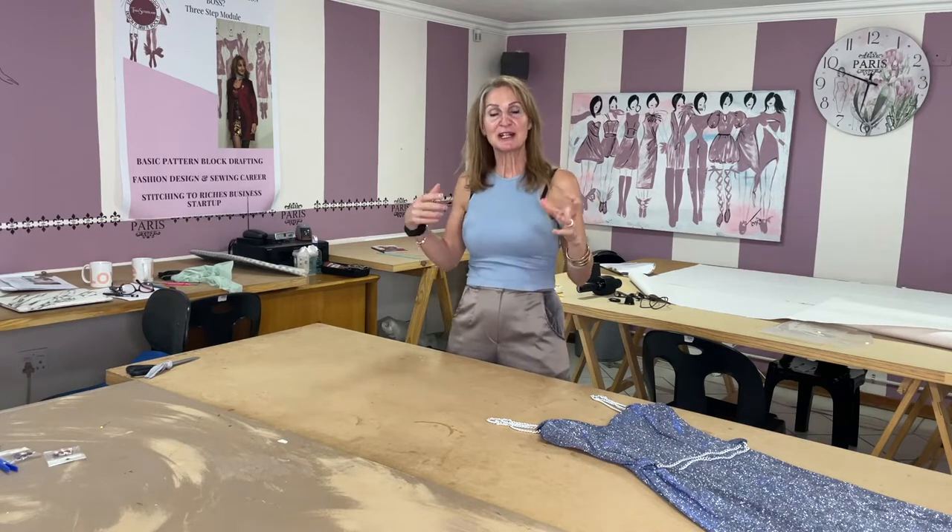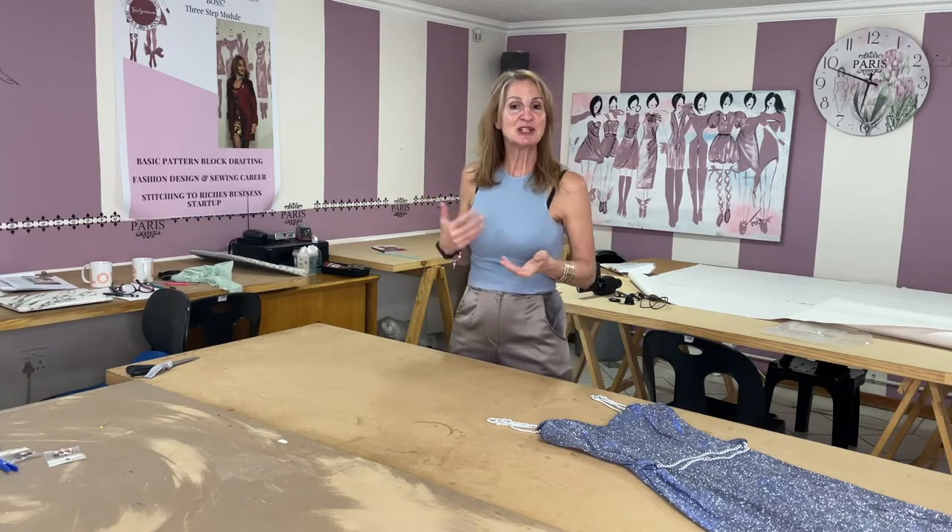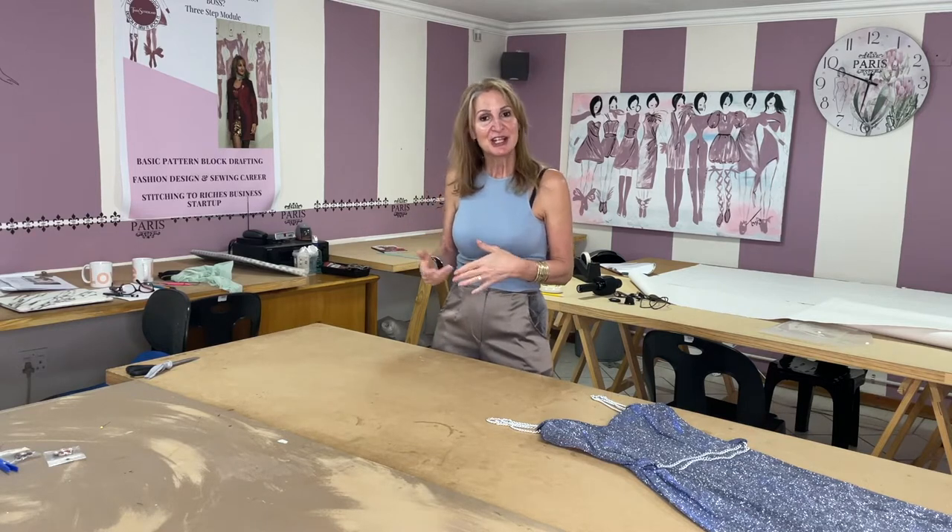So what will you need to get your classes started? First of all, you've got to ask yourself what level and experience of sewing you have. Are you a people person? Do you like to work with people? Can you teach? Do you have patience?